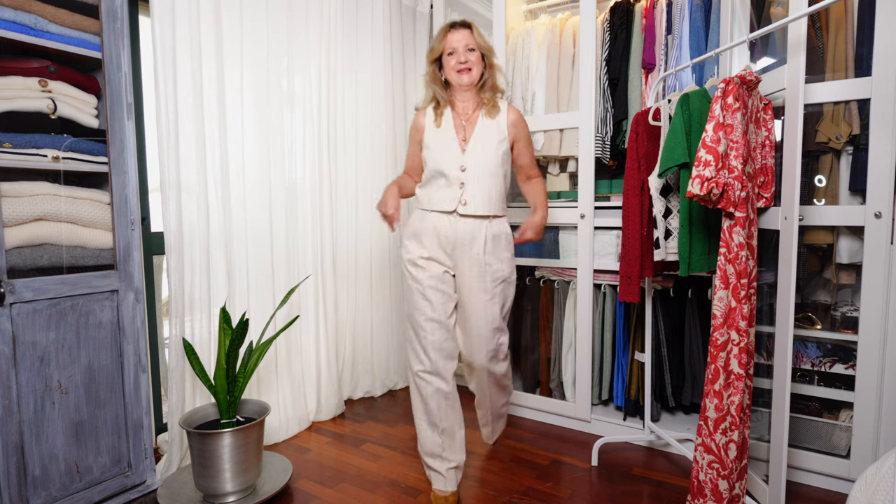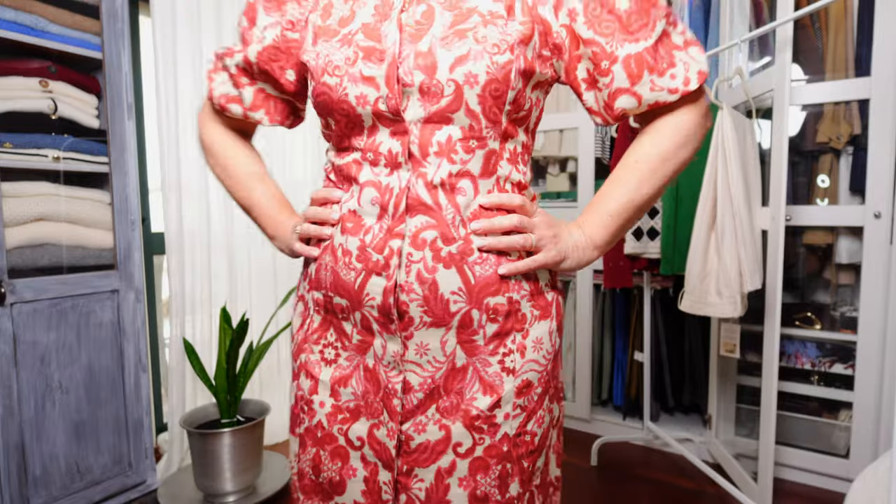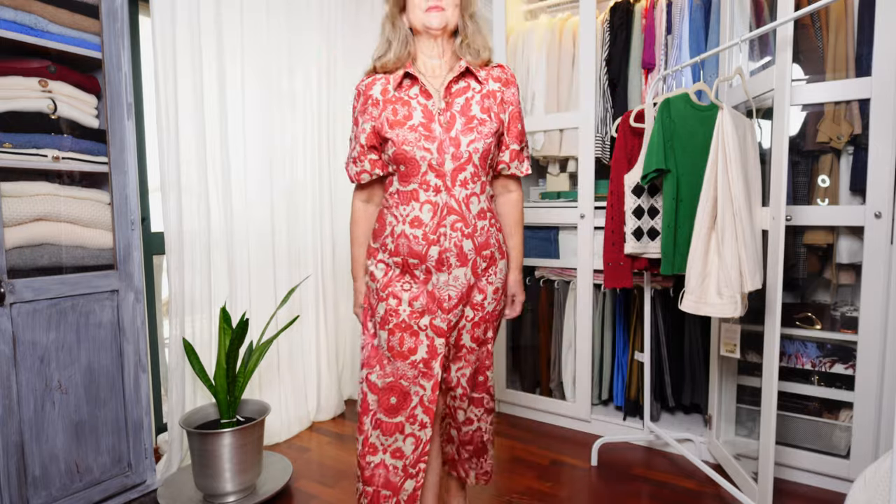If florals and statement pieces are not your cup of tea, in today's video I'm reviewing and styling six more items from Cezanne's spring collection, but this time all solid colors with the exception of one floral dress. Hello everyone, welcome back to my YouTube channel. Let's see what I bought and start with what I'm wearing.